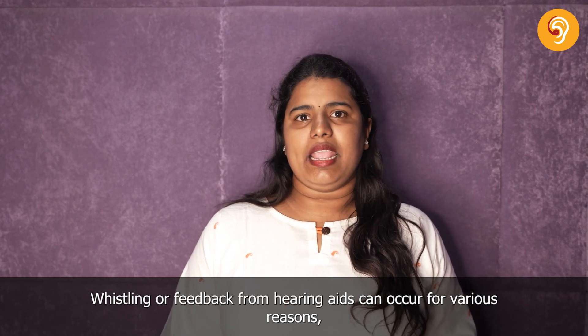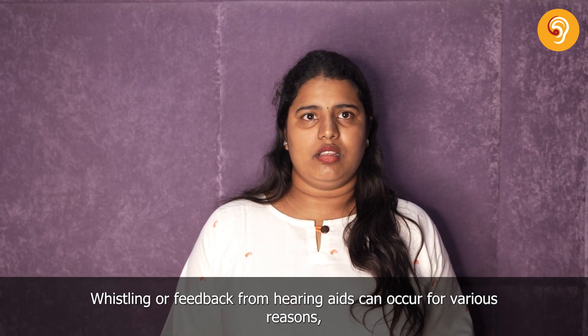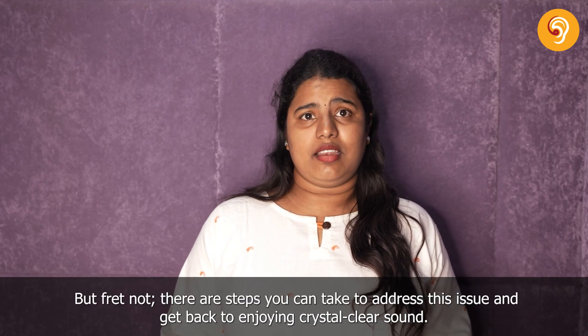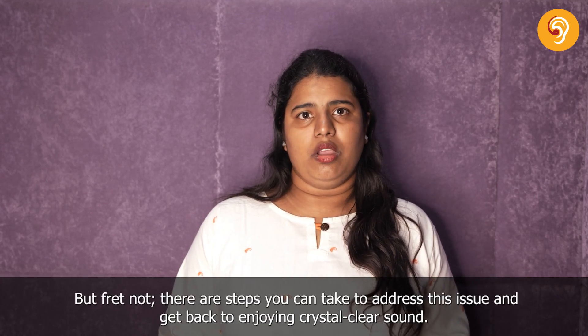Whistling or feedback from hearing aids can occur for various reasons, from improper fit to earwax buildup. But fret not, there are steps you can take to address the issue and get back to enjoying crystal clear sound.